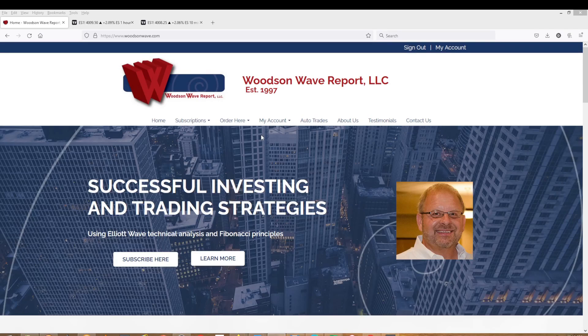Hello everybody, hello everyone, and welcome to DayTrader S&P 500. Today is Friday, May 13, 2022. This is Dale Woodson, editor of Woodson Wave Report and DayTrader S&P 500. This is a rare Friday morning video. I just wanted to get all of our YouTube people up to date with what our paid subscribers received today.